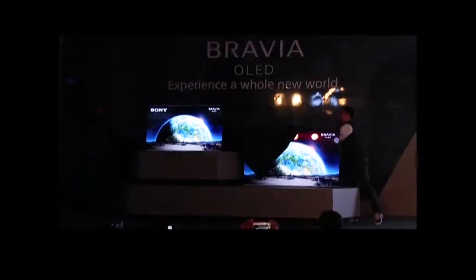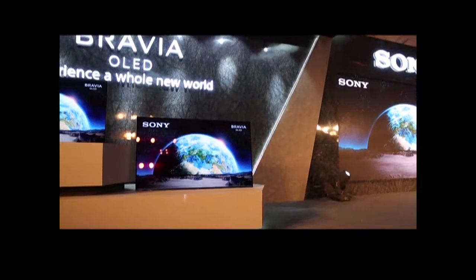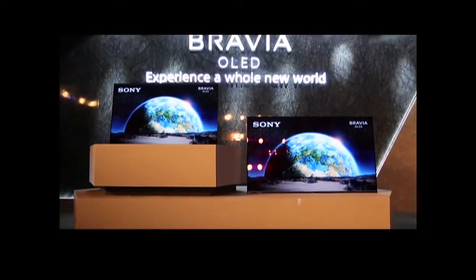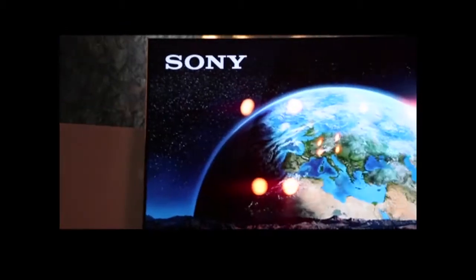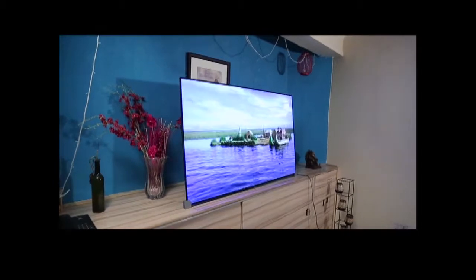With the A1 series, Sony has gone all minimalist. You get a very thin bezel, which of course means more display. Sony calls this design 'One Slate,' and it looks like a slate indeed — you get all display and nothing else.